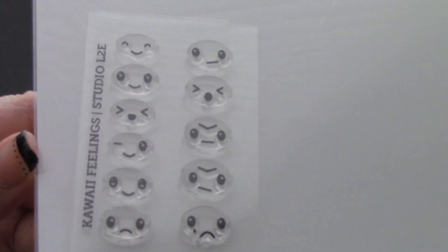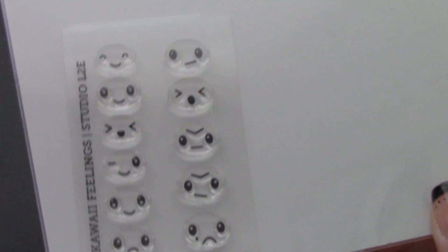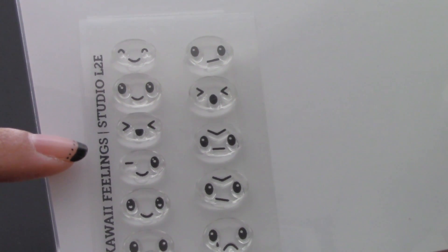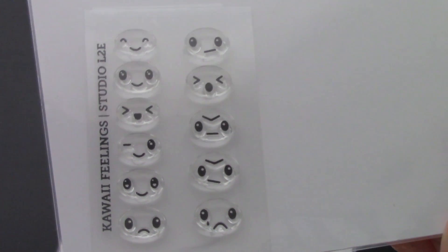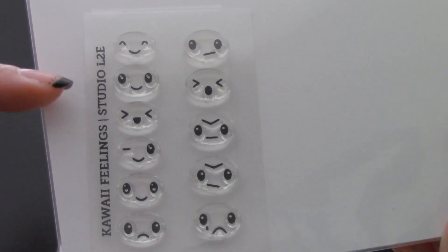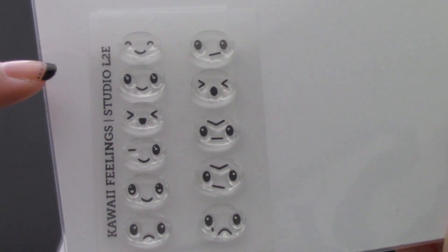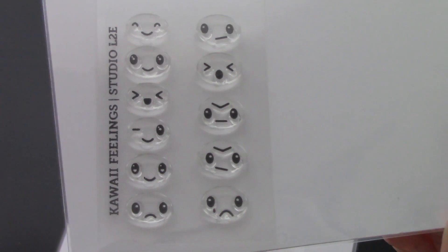The next one is called Kawaii Feelings, which is also one of my favorites. Her stamps are just really really nice quality, which is why I love her stamps. So this one is called Kawaii Feelings, and as you can see they're just really cute faces. This is perfect to use on its own or you could decorate other things, or just put it on your days — like days of the week — and just put like your mood or something like that. That would be pretty cool as well.